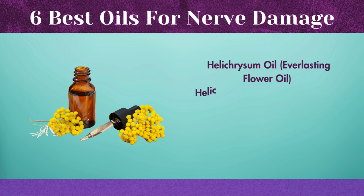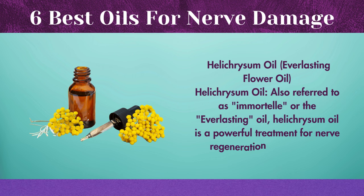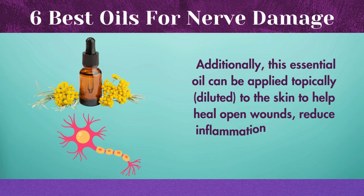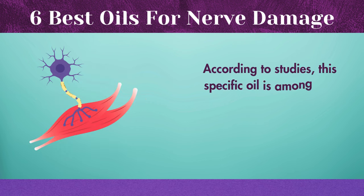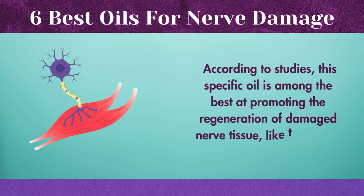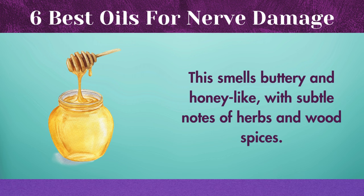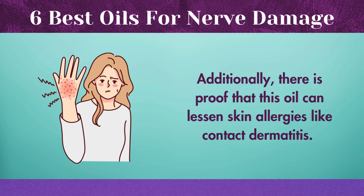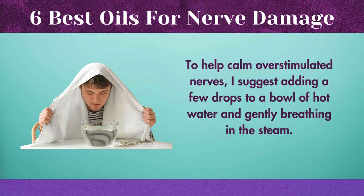Helichrysum oil, also referred to as immortelle or the everlasting oil, is a powerful treatment for nerve regeneration and healing. This essential oil can be applied topically, diluted, to the skin to help heal open wounds, reduce inflammation, and relieve joint and nerve pain. According to studies, this specific oil is among the best at promoting the regeneration of damaged nerve tissue, like the sciatic nerve. There is also proof that this oil can lessen skin allergies like contact dermatitis. To help calm overstimulated nerves, add a few drops to a bowl of hot water and gently breathe in the steam.